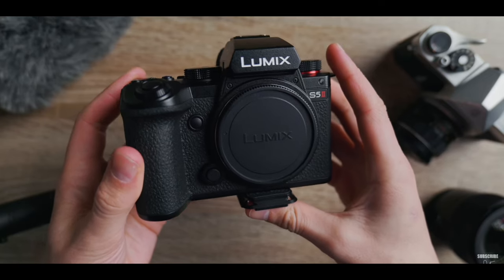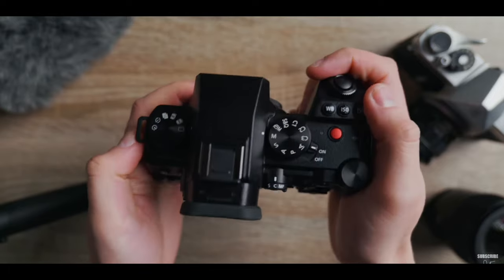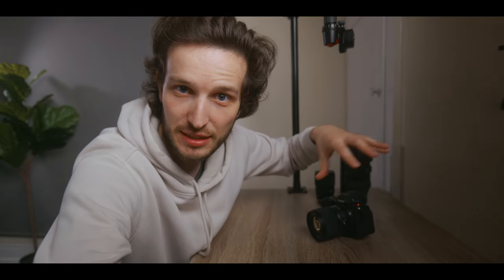One thing I realised I missed from my filming angle setup was this: a little swivel arm I can pull out, attach a camera to with a ball head, and create a top-down shot nice and easily while I'm filming. It's a really nice extra angle to have for some B-roll, and I can use it for flat lay photography as well. It just hides away out of the way when I'm not using it.